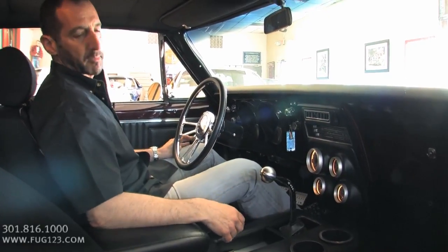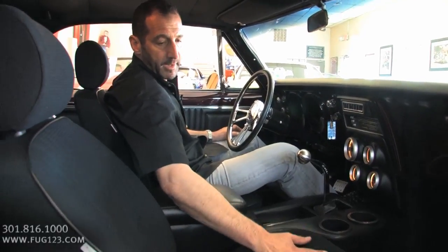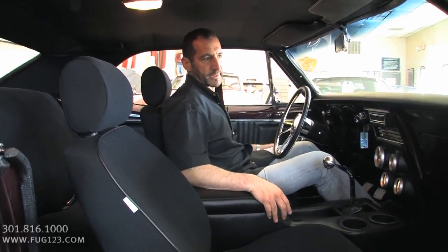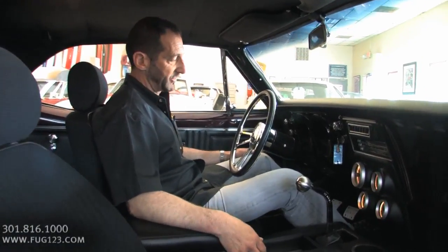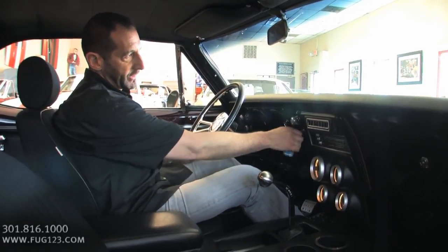The seats are nice and comfortable — not like old-school flat seats, but they've got bolsters and support, which is what makes a modern car able to go hundreds and hundreds of miles without feeling miserable. How about I fire it up for you so you can hear what it sounds like?